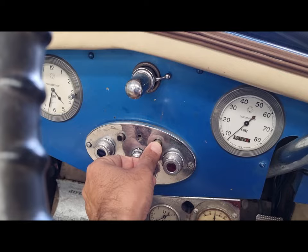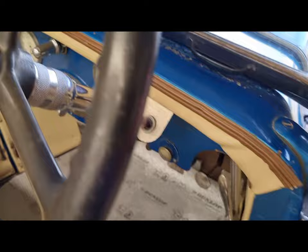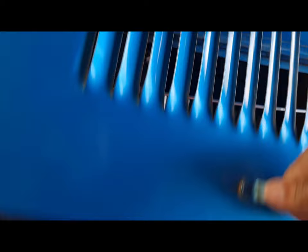Runs and drives very good. All gauges work. Starts at the first pop. Very silent engine. Runs and drives very smoothly.